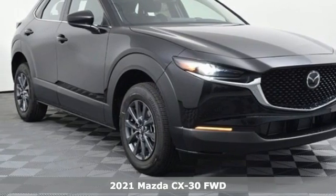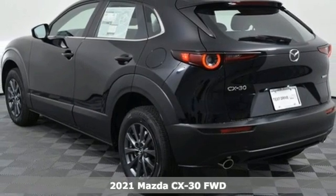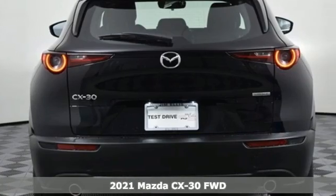Here's a new 2021 Mazda CX-30. With Mazda, driving is what matters most. It's well equipped with the features you need.